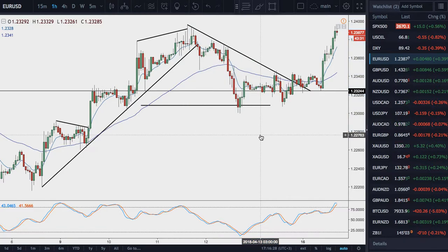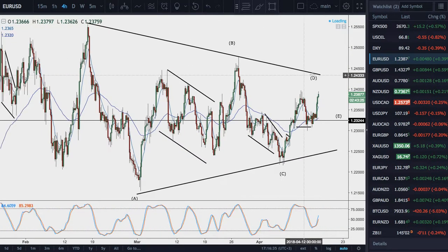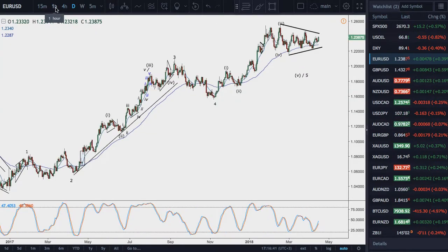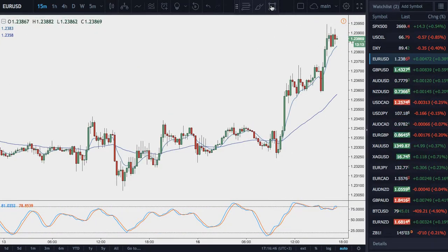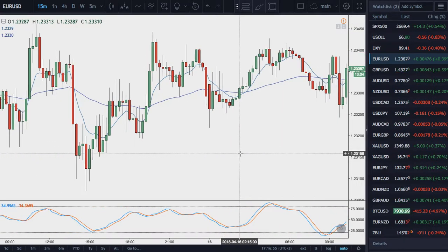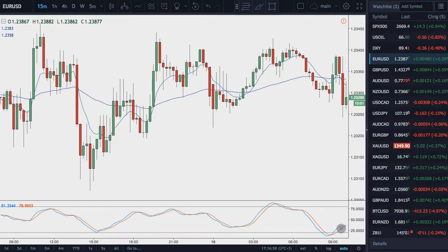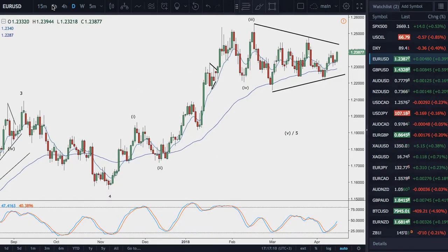And this morning, based on the idea that wave D of the triangle was still unfolding for a three-wave move higher, there was a buy opportunity on the 15-minute chart here with the inverted hammer. If you look here before the price action happens, it looks like that — an inverted hammer following a three-wave decline based off of support here on the daily, off the 8 EMA and Friday's close. So the trade was there this morning.